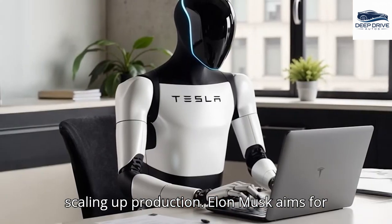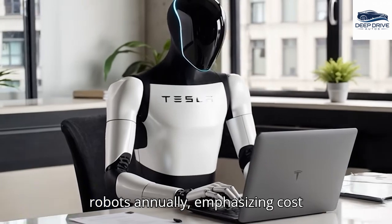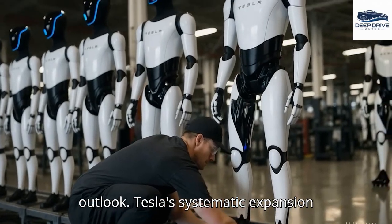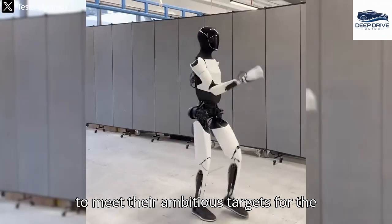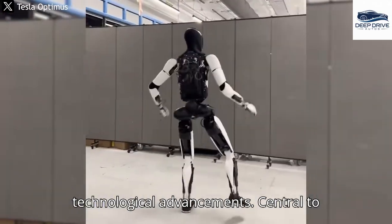Elon Musk aims for a production capacity of 5,000 to 10,000 robots annually, emphasizing cost reduction to below $20,000 per unit. This outlines Tesla's ambitious growth outlook. Tesla's systematic expansion strategies at Giga Texas focus on establishing efficient production lines to meet their ambitious targets for the Optimus robot, which involves significant technological advancements.